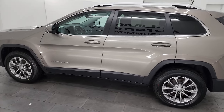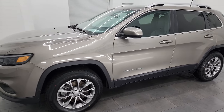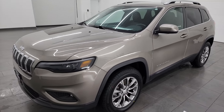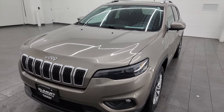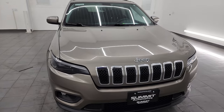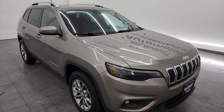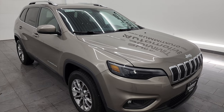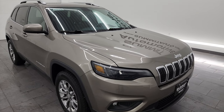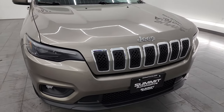This 2019 Jeep Cherokee Latitude Plus has the 2.4-liter four-cylinder multi-air engine. It puts out 184 horsepower. It's paired up with a 9-speed automatic transmission and it is four-wheel drive. This Jeep has been fully safetied and inspected by our service shop. It has a fresh oil and filter change, all fluids checked and topped off, four brand new tires, and is 100% ready to go.